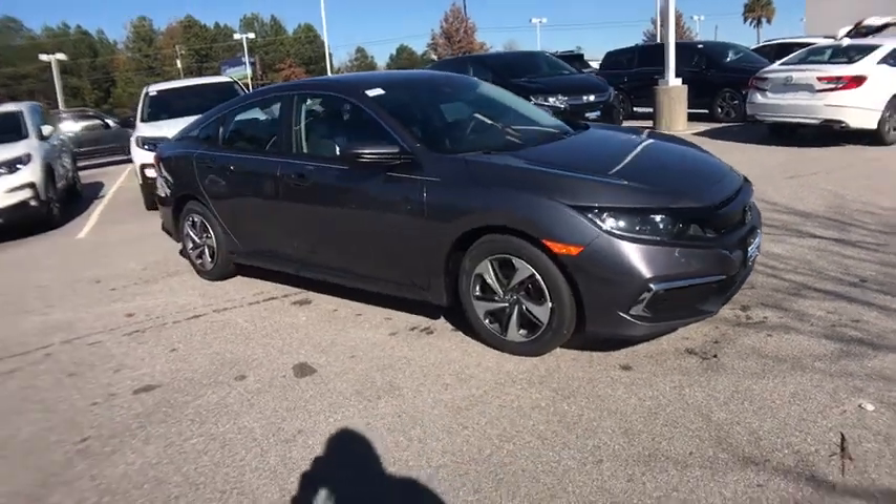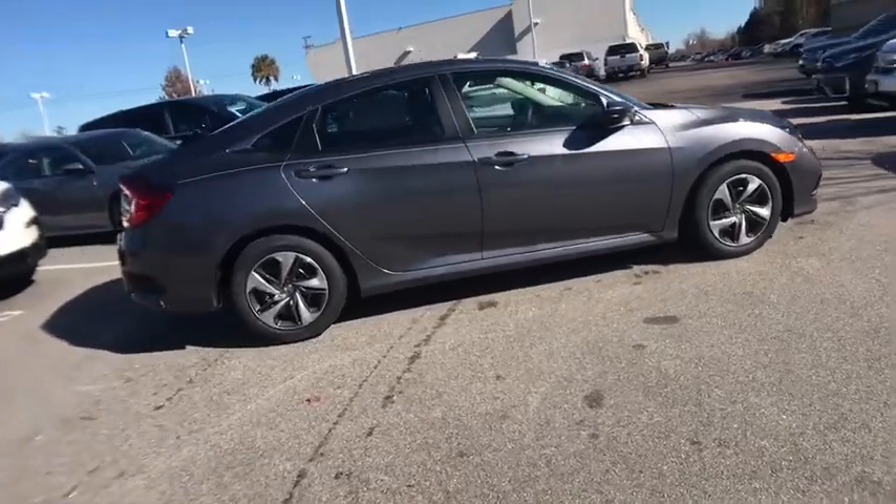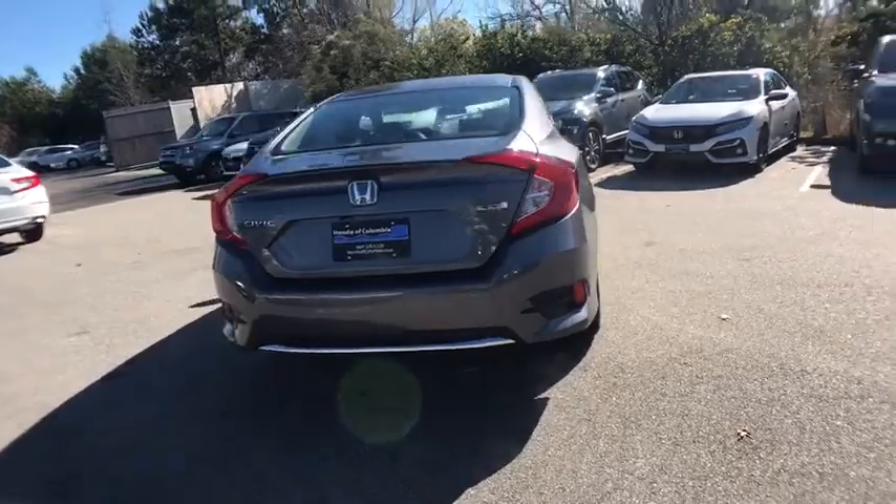Make a great choice today with the 2020 Honda Civic. Practical, awesome gas mileage, and incredibly reliable. This vehicle has less than 100 miles.